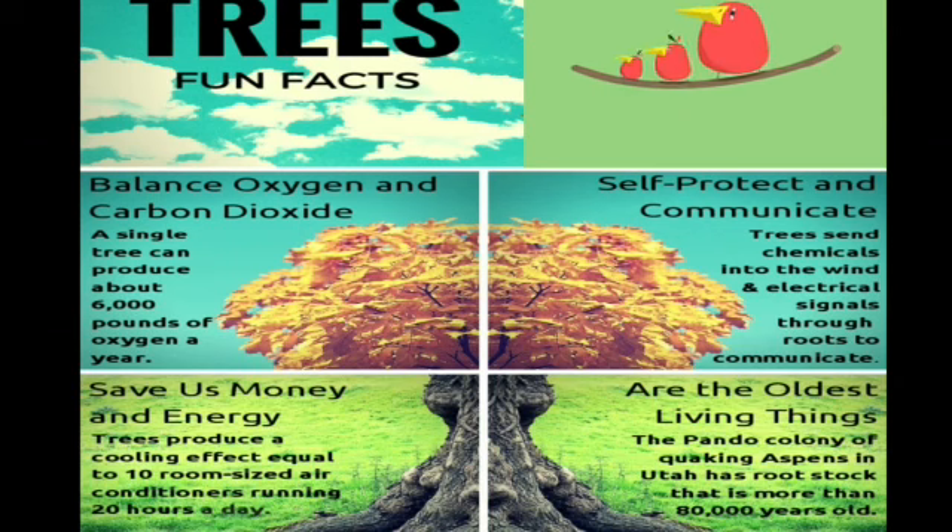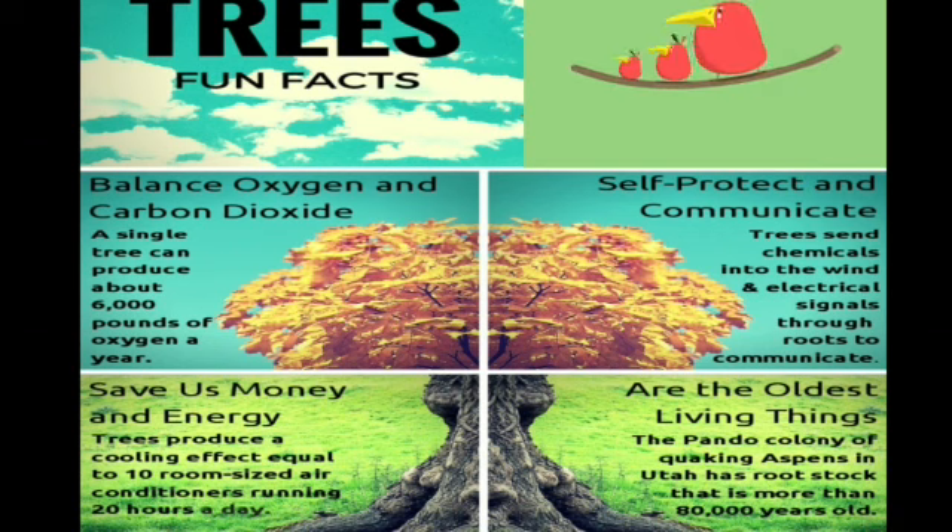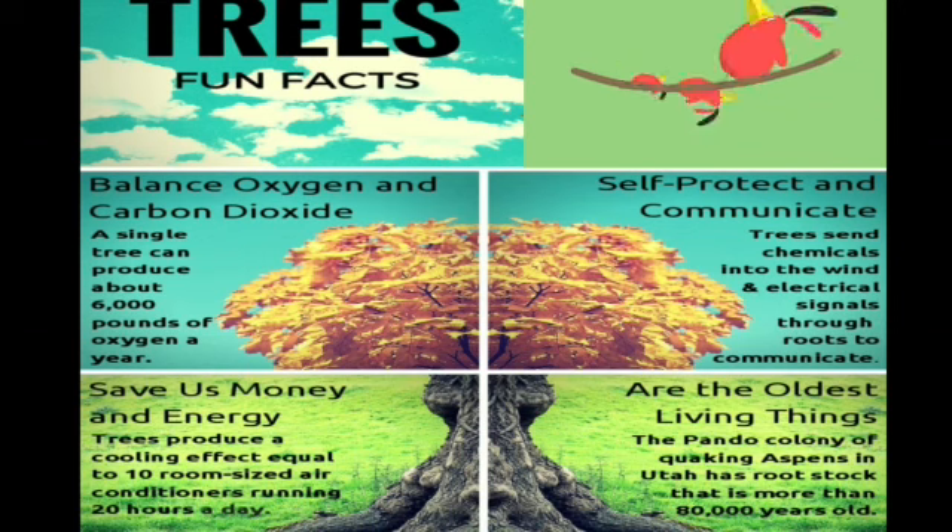The last fact is that trees are the oldest living things. The Pando colony of Quaking Aspen in Utah has rootstock that is more than 80,000 years old. Just imagine — trees are so old; they are the oldest living things.